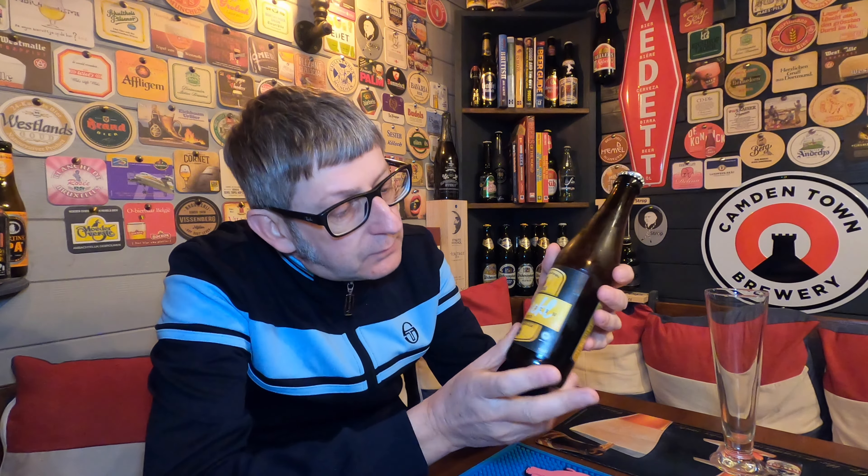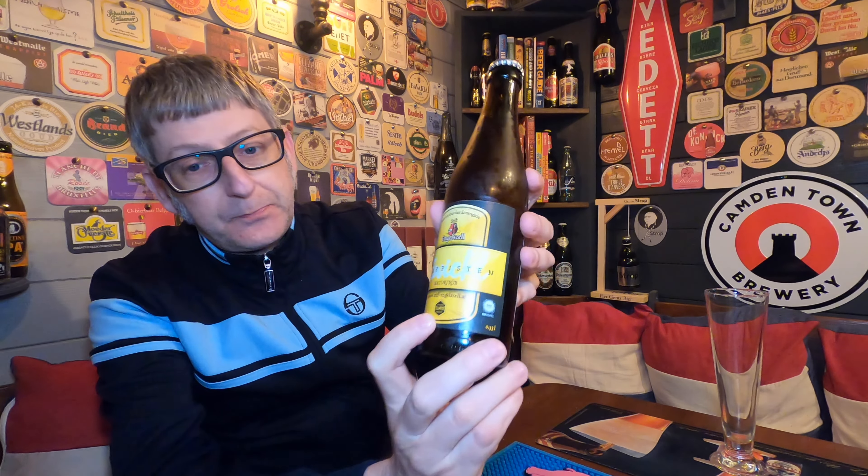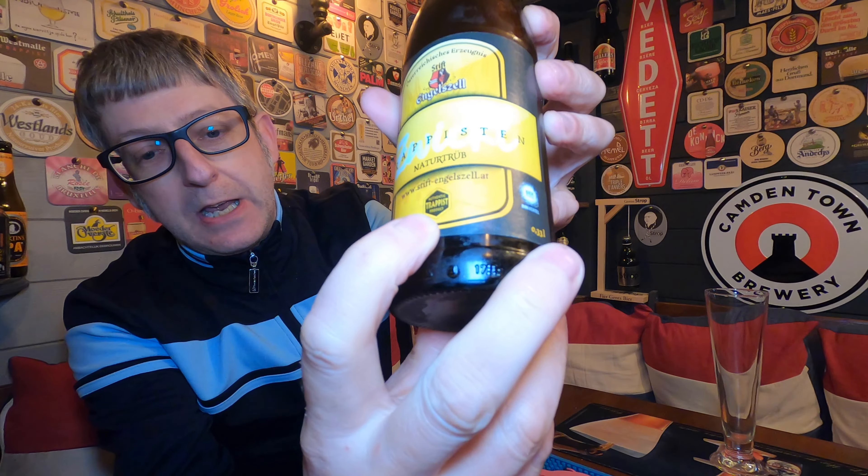A little bit of history about this: this is Austria's official Trappist Brewery, hence you've got the Trappist sign there on the bottle. They've only been around since 2012, so they've been around about ten years as a Trappist Brewery. They were actually the eighth brewery to join the ranks of becoming a Trappist Brewery.